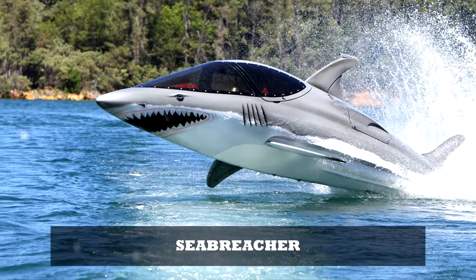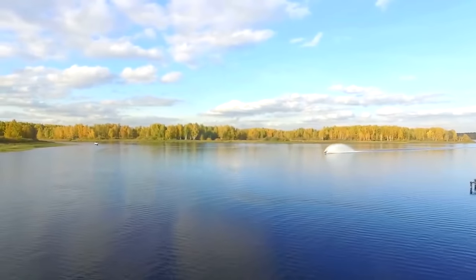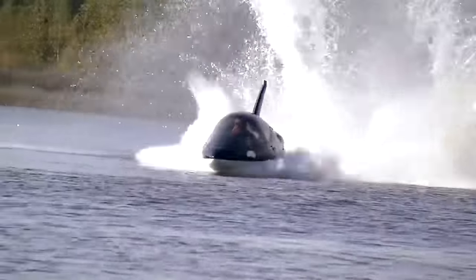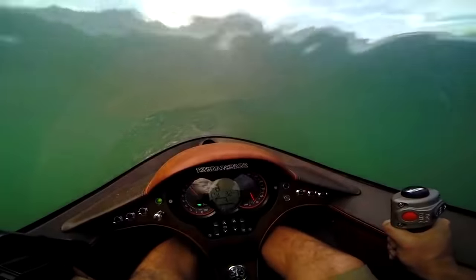Sea Breacher. The Sea Breacher represents a dramatic breakthrough in recreational boating. Over 10 years of meticulous engineering and extensive testing have resulted in a very safe and stable watercraft that can endure the continuous punishment of the marine environment.